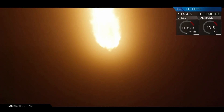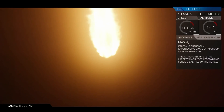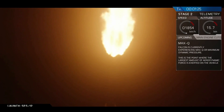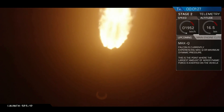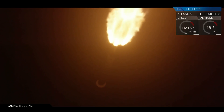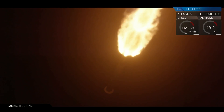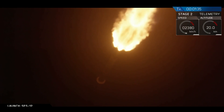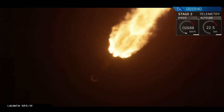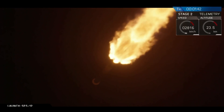We're coming up on max Q here in a few seconds. Max Q — remember, as we increase our velocity, pressure increases, but then we're going through less dense atmosphere, so pressure decreases. Everything after max Q means the decreasing air density is reducing the pressure on the vehicle.